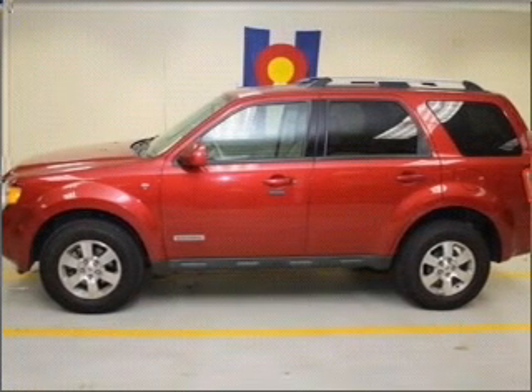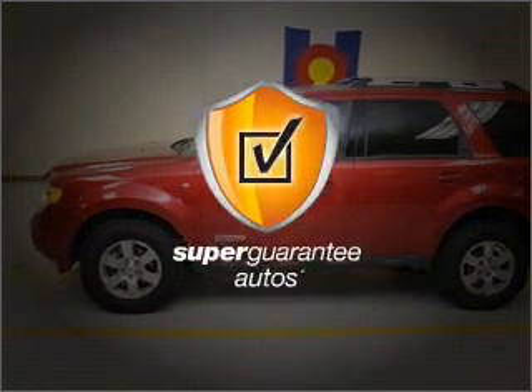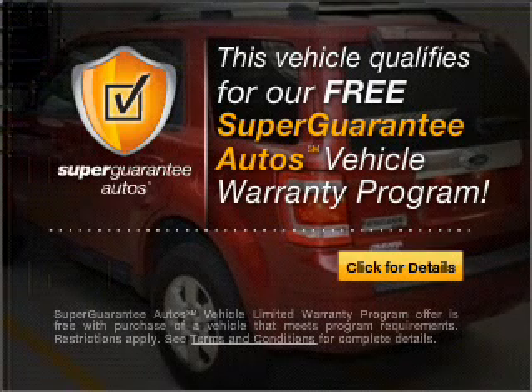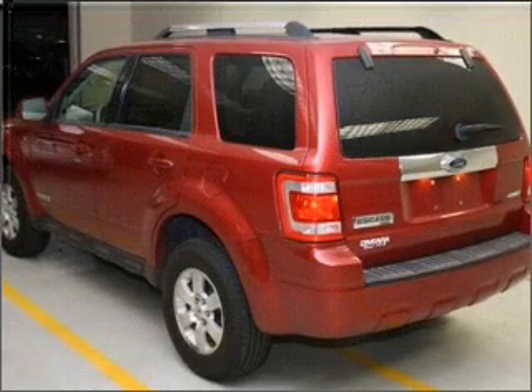With a solid 6-cylinder engine connected to a smooth shifting automatic transmission, this vehicle qualifies for our free Super Guarantee Autos Vehicle Warranty Program. Buy a vehicle and get a free warranty from us, only at everycarlisted.com.